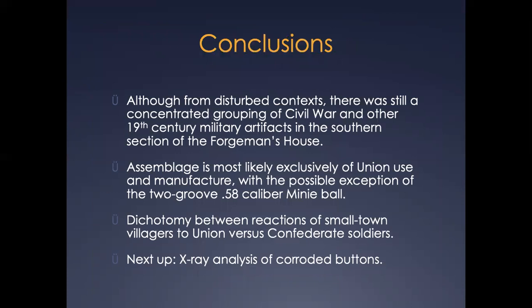In conclusion, while the first strata of TUs III and IV, as well as the TU IV extensions, were afflicted with heavy bioturbation in the form of rodent disturbance, there is nevertheless a concentration of 19th century military and Civil War era artifacts in the southern and southwestern sections of the Forgeman's House — an area that is part of its original construction dating to around 1820. Furthermore, the entire assemblage seems to most likely be exclusively of Union manufacture, production, and use, with the possible exception of the two-groove .58 caliber Gardner Minié ball. As for the villagers who lived and worked at Catoctin Furnace during the Civil War, it is clear that Union soldiers especially were greeted with celebratory displays of affection and goodwill as they marched through the small towns and farmlands of western Maryland. This directly contrasts with the apparent ambivalence and even animosity of small-town villagers to Confederate soldiers, who perhaps viewed the rebels as more of a foreign invasion force, as opposed to the liberating presence those gray soldiers imagined when they first crossed the Potomac singing "Maryland, My Maryland."